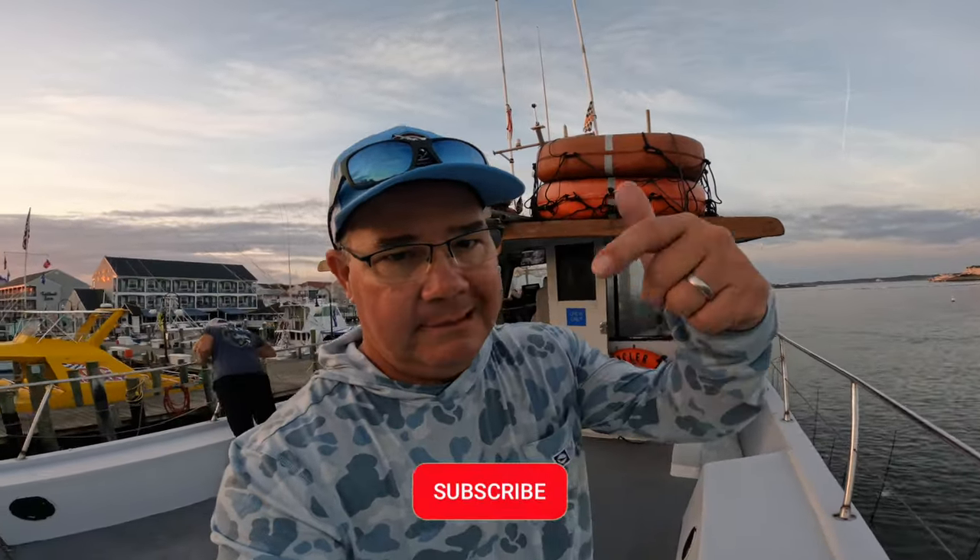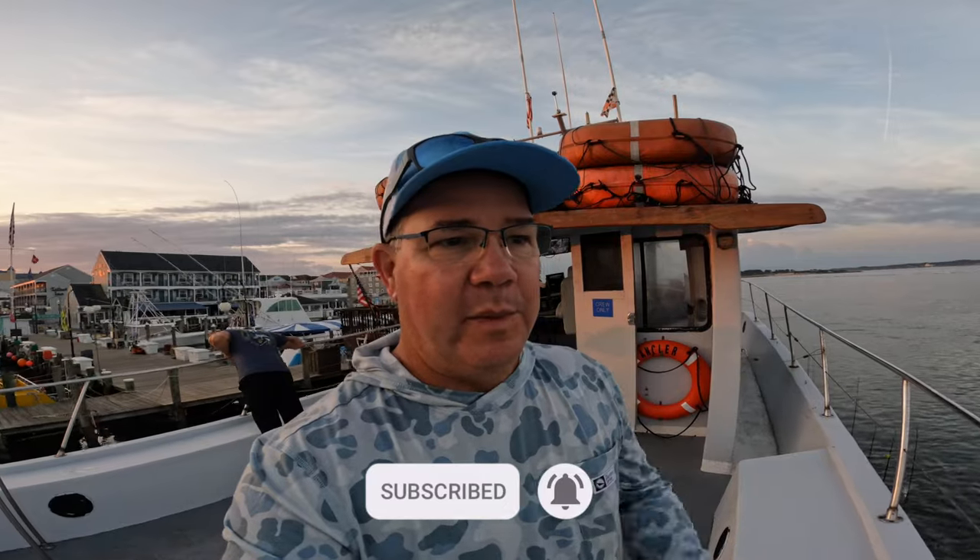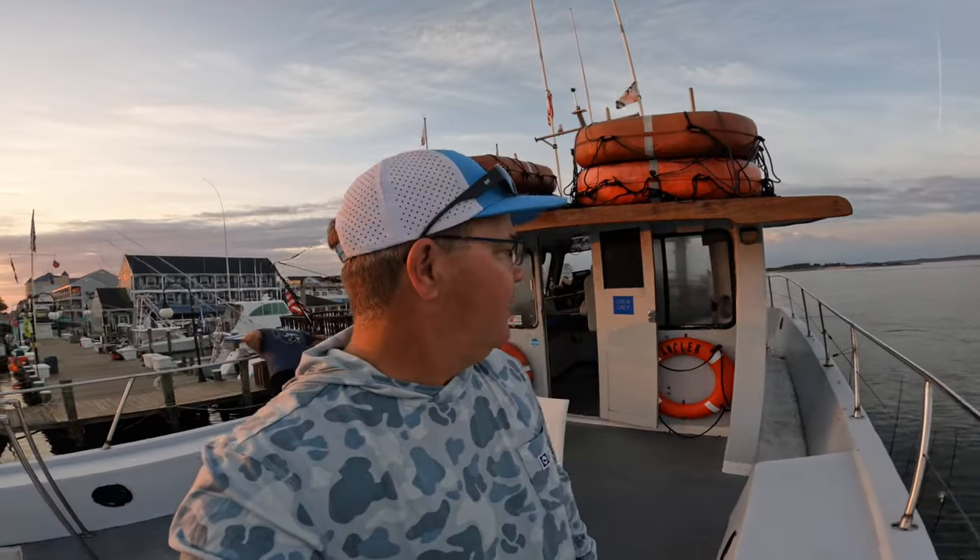If you haven't done it already, hit that subscribe button, hit the notification bell, and these videos will pop up in your feed. Today it's bottom fishing for sea bass, flounder. They've been catching a couple of moonfish, some triggerfish, stuff like that.